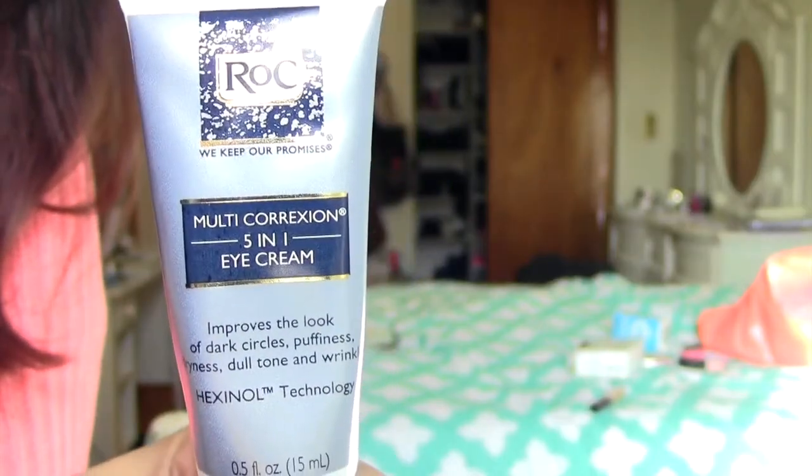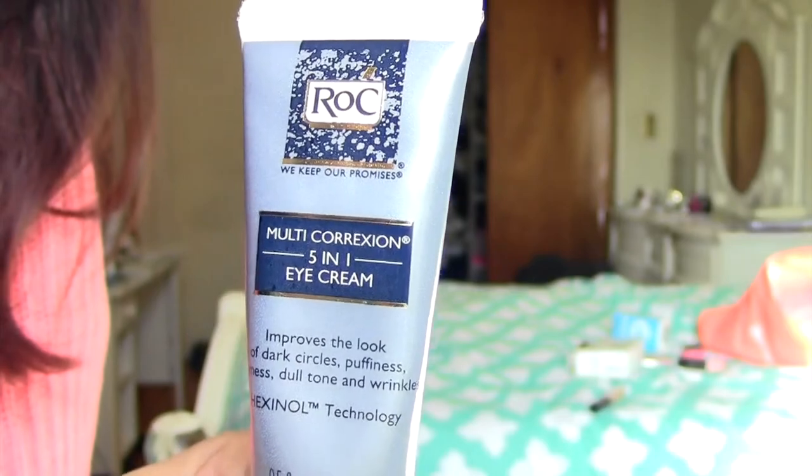This is the Rocks 5-in-1 Eye Cream. I picked it up because my Mario Badescu one had changed consistency and smell, so I had to toss it. This one is only like $3 or $4 more. I've really been loving it — it's supposed to help with wrinkles, dark circles, puffiness, and fine lines. I only really struggle with dark circles and dry under-eyes, which is why I picked it up for dryness, but I would still recommend it as a great under-eye moisturizer.